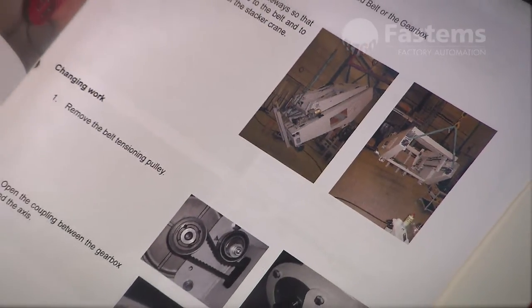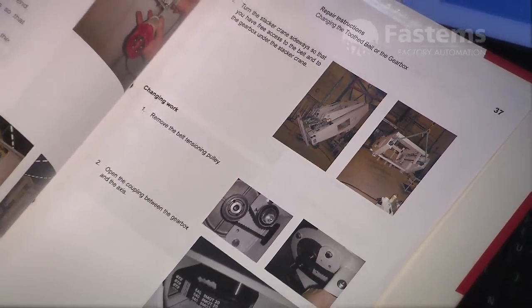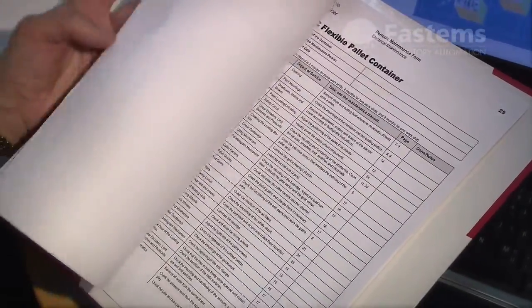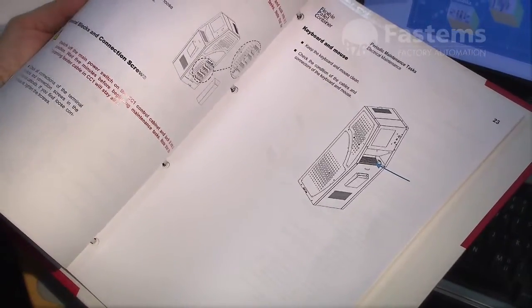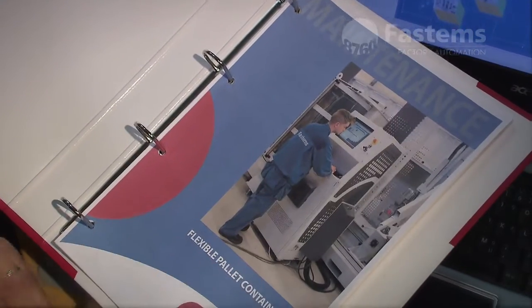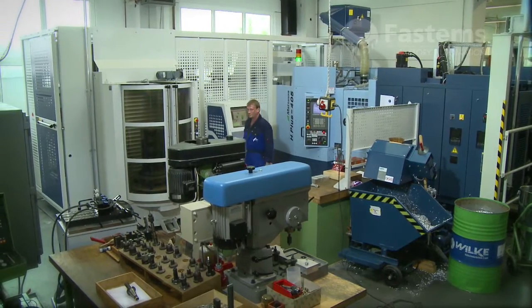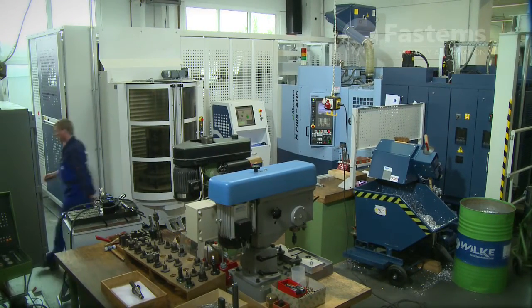The FPC comes with high quality documentation. You will receive clear and comprehensive operating instructions and maintenance manuals. Availability and performance are top notch.